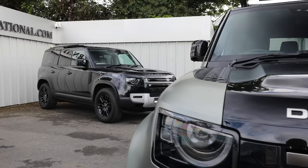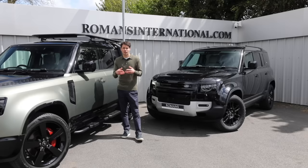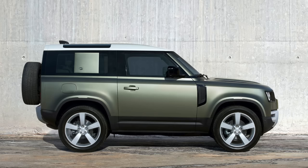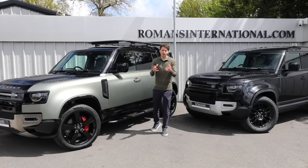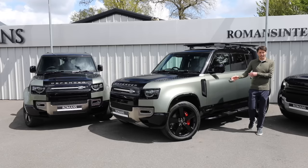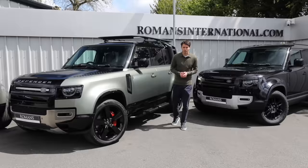Next you'll want to choose the actual model of Defender, and this is where it gets a little confusing. When the Defender first launched there were three types: the regular base model Defender, the First Edition — a limited run with a bunch of things included — and the X, which is the very top of the range, fully loaded with options and extras, as on these two green cars.